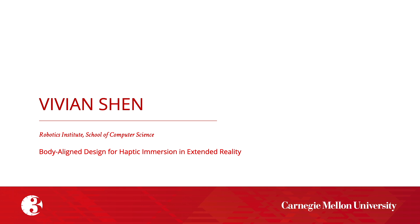Our fifth presenter is Vivian Shen, whose presentation is titled Body-Aligned Design for Haptic Immersion in Extended Reality.